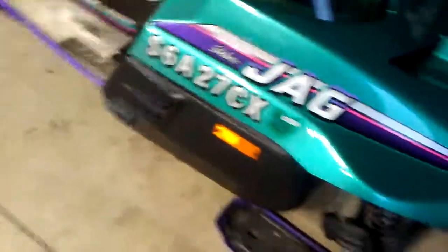Both of them are 440s. His is a Cougar, mine's a Jag. I chose this one specifically because it has a brand new clutch in it, so I'll never have to worry about that going out.